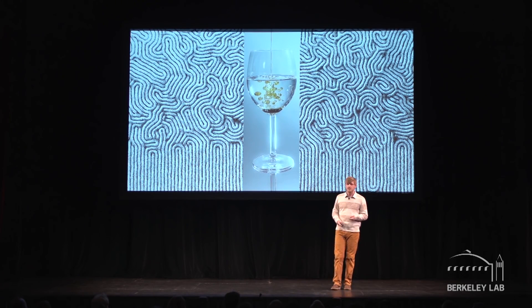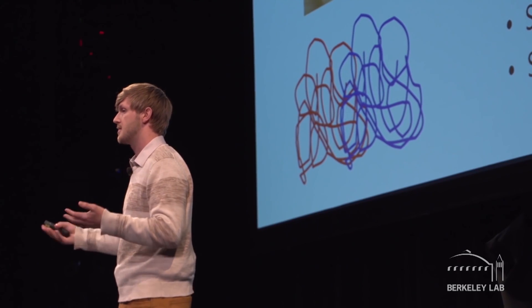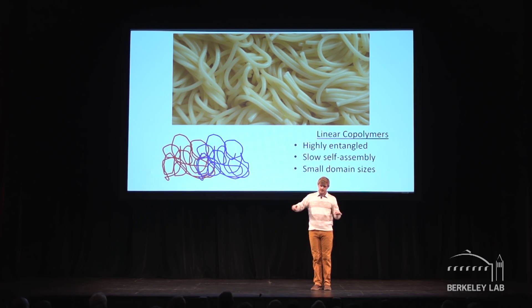However, if we use traditional linear block copolymers, it would be very difficult to make multi-layered films capable of reflecting infrared light. This is because infrared light has a very long wavelength, which requires us to make large domain multi-layers. To get those large domains, we need long polymers, which can entangle on themselves — and that entanglement presents an energetic barrier to self-assembly. As a result, these polymers typically require extreme processing conditions and have to be forced into assembling into an ordered structure. To visualize that, imagine trying to untangle your spaghetti dinner and re-line up all of the noodles as if they had just come out of the box.